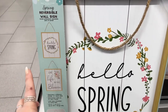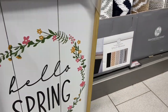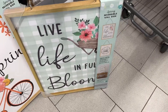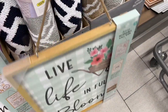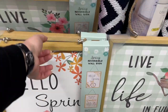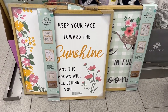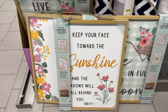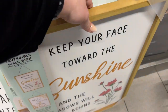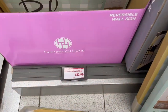For $12.99, they have reversible garden signs — 'Hello Spring' on one side and 'Live Life in Full Bloom' on the other. There's also one with a little bike on the 'Hello Spring' side, and the other side says 'Keep Your Face Towards the Sunshine and the Shadows Will Fall Behind You.' Another one says 'Bloom Where You Are Planted' — all $12.99.